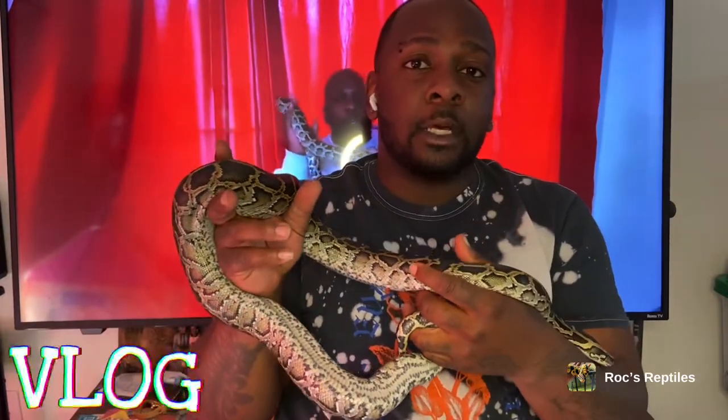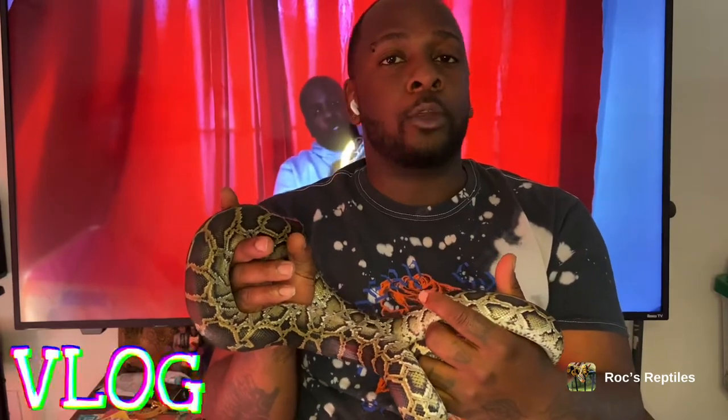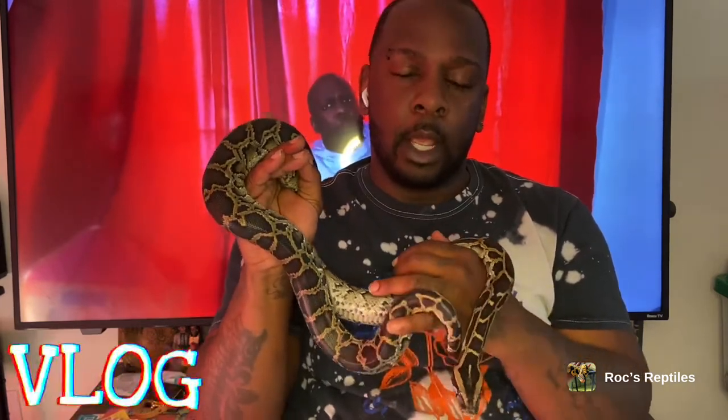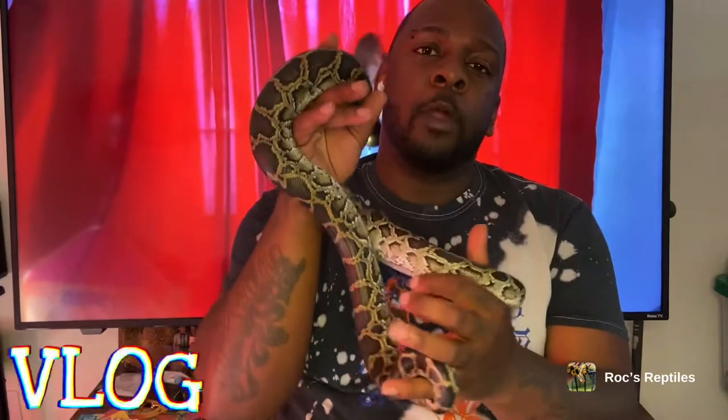As you can see, he is docile. With all my snakes I do hook training, because even my ball pythons have a crazy food response. I just tap or rub them one or two times to get that feeding response out of their mind, and then I grab them and everything is good. I haven't been bit by anybody.